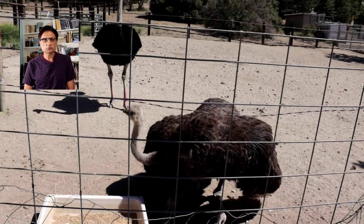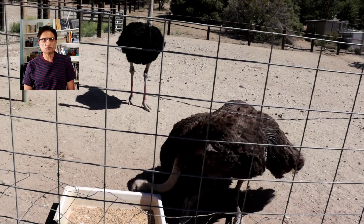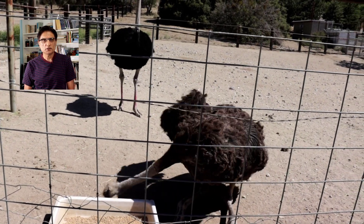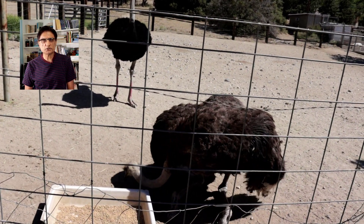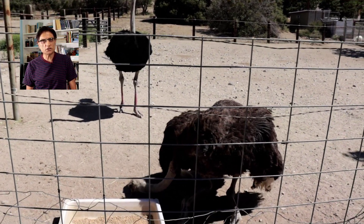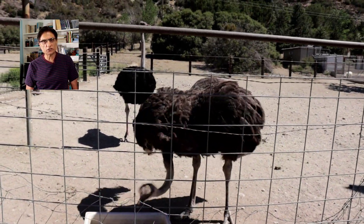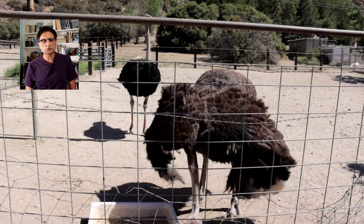Ostriches are omnivores. In the wild, they feed on roots, flowers, seeds, insects, lizards, and sometimes snakes. But in ranch conditions, they feed on feed pellets, which are supplemented with fresh-cut vegetables and fresh-cut fruits.